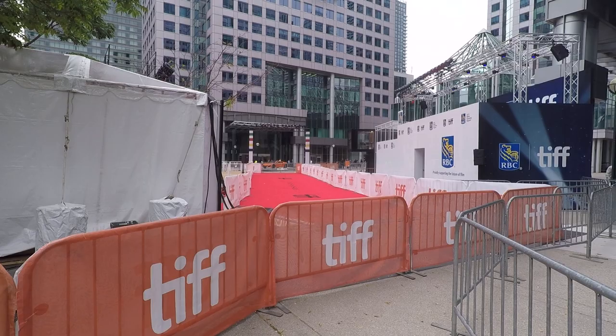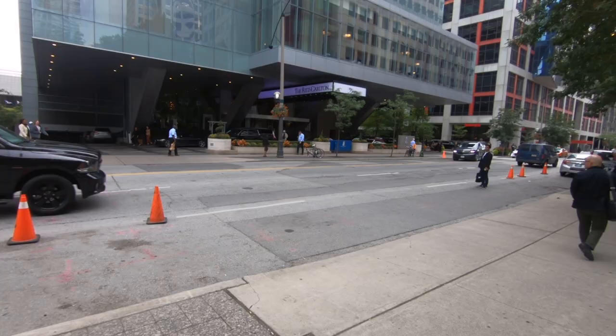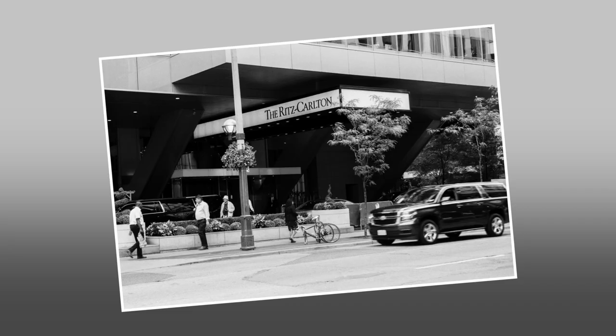This is the outdoor red carpet area just outside Roy Thompson Hall. The organizers are able to shepherd the stars through a huge amount of people, and the credit card companies have carved out space to get their customers closer to the stars that walk the red carpet. The Ritz-Carlton Hotel is beside the square.